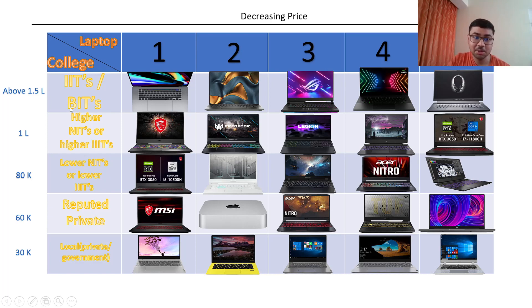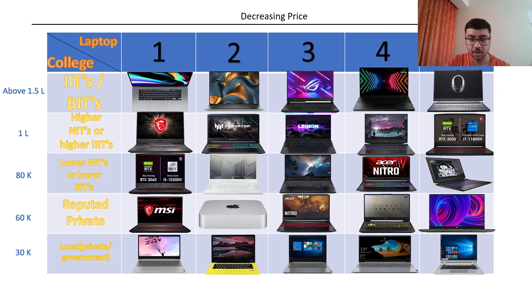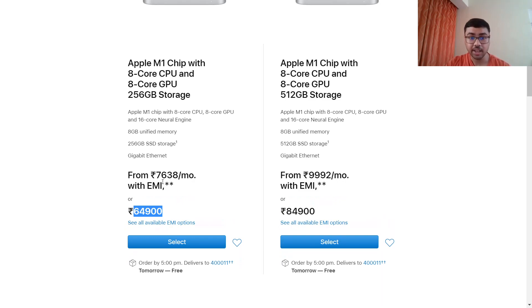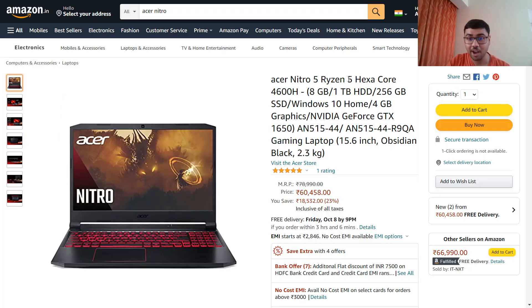Moving to the fourth category — reputed private colleges. I'm not talking about BITS-type private, but Vit-type or Manipal main campus type of private. The first laptop is the MSI GF75 with Core i7 10th generation, 144Hz refresh rate, and GTX 1650 with 4GB. The second one is our beloved Apple — you might wonder what Apple is doing here — but this is the MacBook M1 chip. Forget core generations — having M1 makes a huge performance difference. The only problem is you need to connect an external screen, keyboard, and mouse.